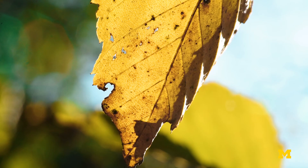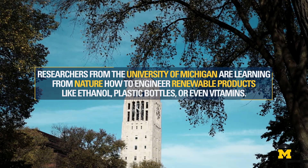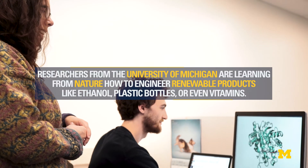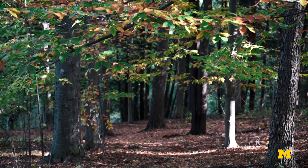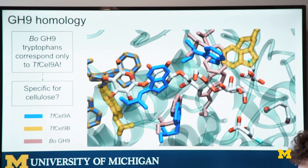We're learning from nature how it builds up different sugars. Sugars are the building block of life and have many different ways that they can be organized together to make products.